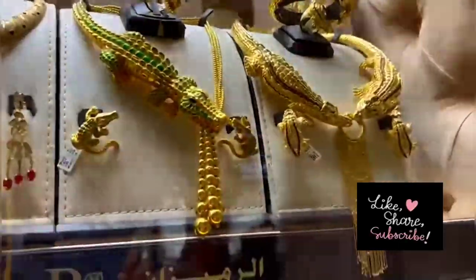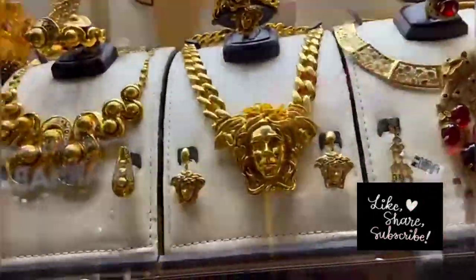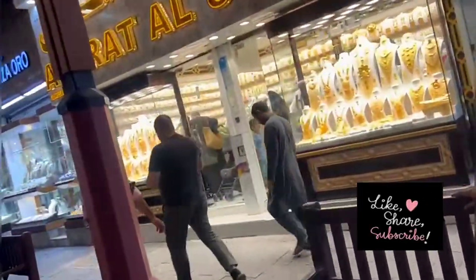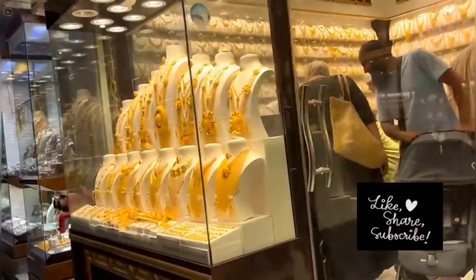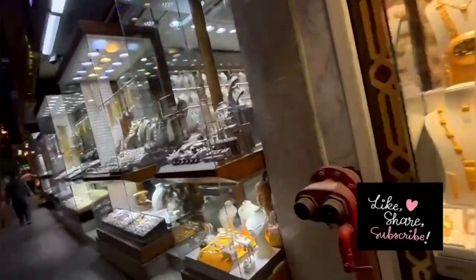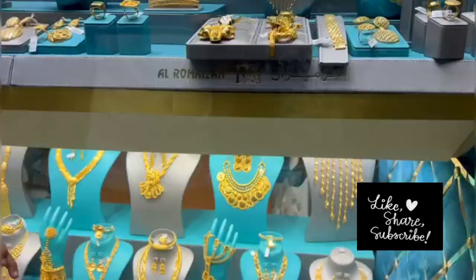See jewelry in the form of a crocodile here — these are all made from gold. You will get to see different designs from different jewelers here. The best thing I found here is that all the gold jewelers have different designs, and all are big pieces. You will love to see how many different designs can be made in gold.